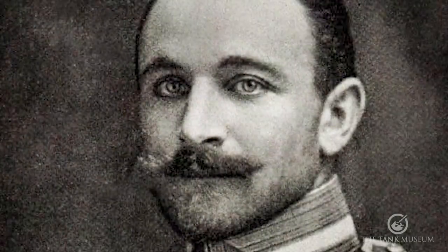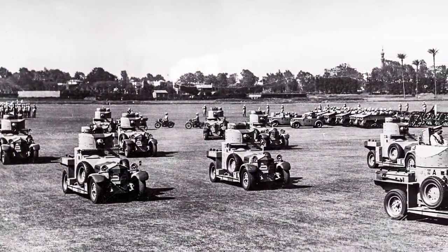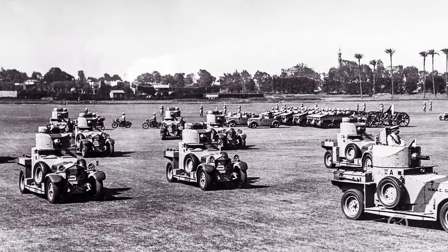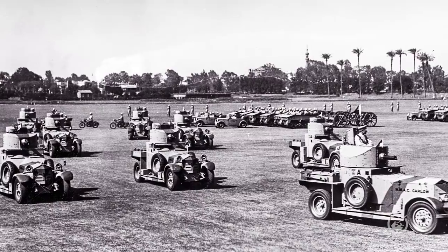Lawrence of Arabia found that, Charles Sampson found it, and a number of other people discovered that the Rolls-Royce was the best anyway. They knew it was a good car, but for an armoured car it was the best of a lot. And that's why the government decided to order 100 in 1919-1920 for the interwar army.